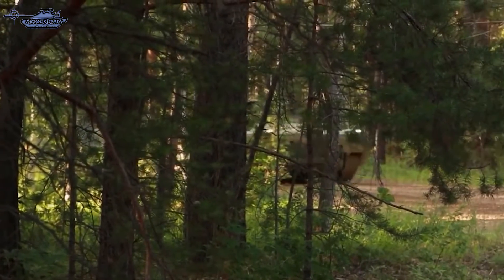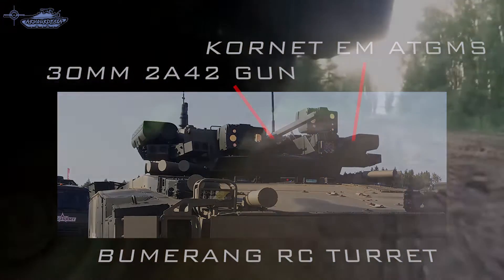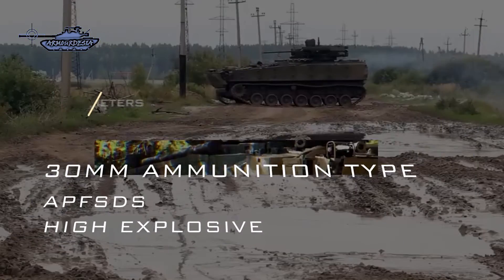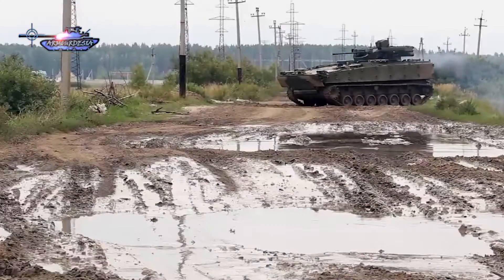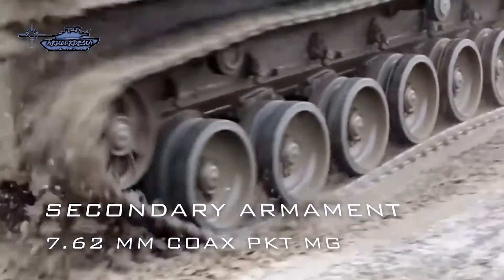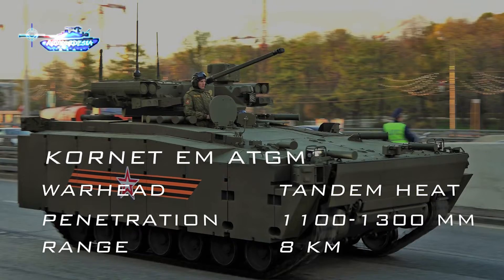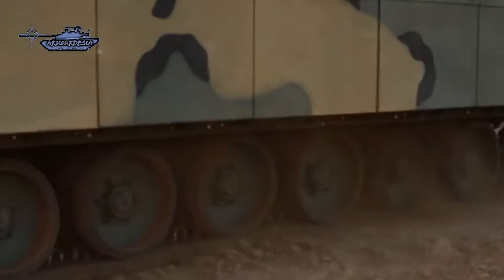Kurganets-25's primary armament is the Bumerang remote control turret with a 30mm 2A42 autocannon. The gunner can select one of two rates of fully automatic fire: low at 200–300 rounds per minute and high at 550–800 rounds per minute, with an effective range of 4km. Like the Puma, it also fires sub-caliber APFSDS shells with penetration of 50mm RHA steel at 1,000m. The cannon also fires nose-fuse high explosive rounds. The secondary armament includes a 7.62mm coaxial PKT machine gun. To engage modern tanks, a bank of two Kornet-EM anti-tank guided missiles is attached, with marked penetration of around 1,100–1,300mm of RHA and a range of about 8km. Although the Kornet has better range and penetration than the Spike missile, it is not fire-and-forget.